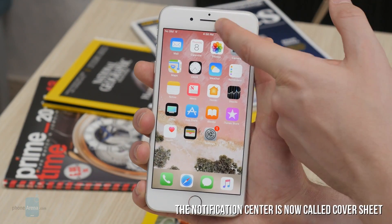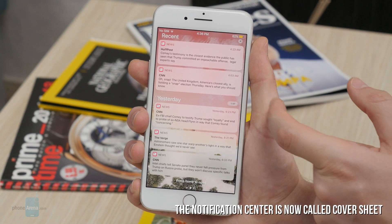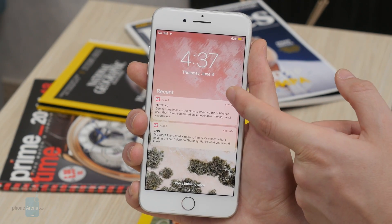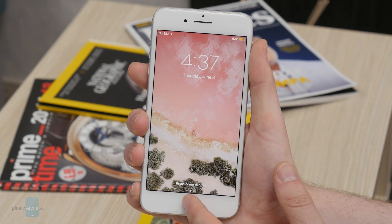Aside from that, Apple has also revamped the notification center, which is now called Cover Sheet. Essentially, it's your lock screen with all of your notifications, but now accessible from anywhere with a swipe down. Using the Cover Sheet felt a bit weird in the beginning, but we can easily see it growing on us in the not-so-distant future.